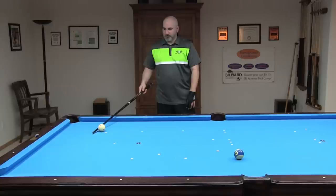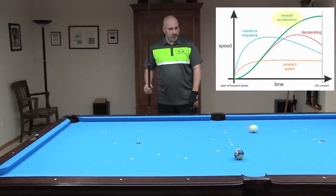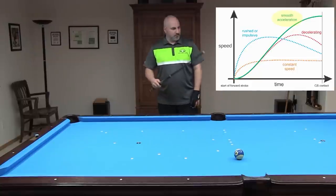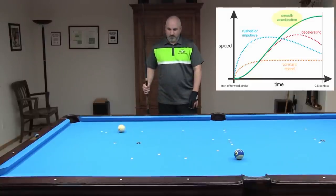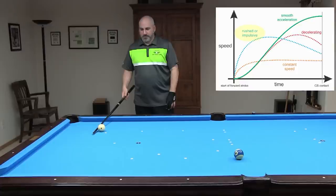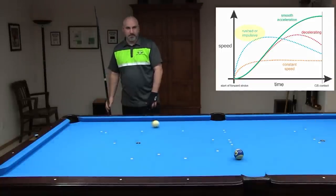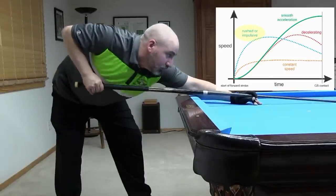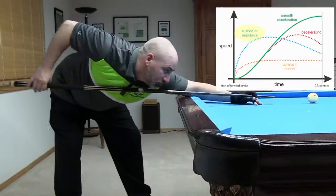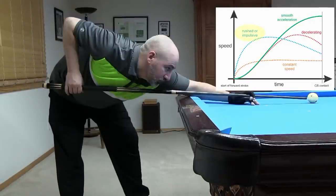Demetrius likes to push the cue ball with the shaft to demonstrate the differences among the various stroke types. This is the analogy for a smoothly accelerating stroke — the shaft gradually pushes the cue ball forward without any big changes in force. Here's the analogy for a rushed stroke where the player tries to generate the speed too quickly, and here's a more extreme version. Here are some rushed stroke examples. Here, the backswing is nice and slow but the forward swing is rushed. Here, everything is rushed.